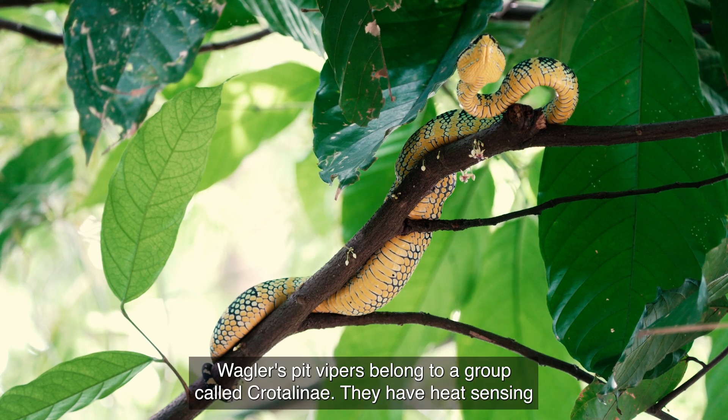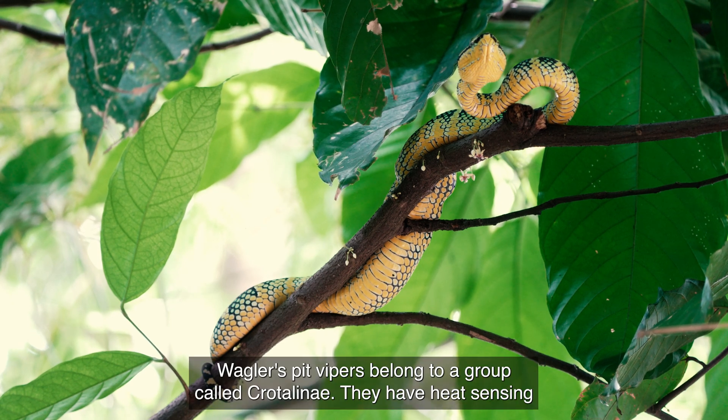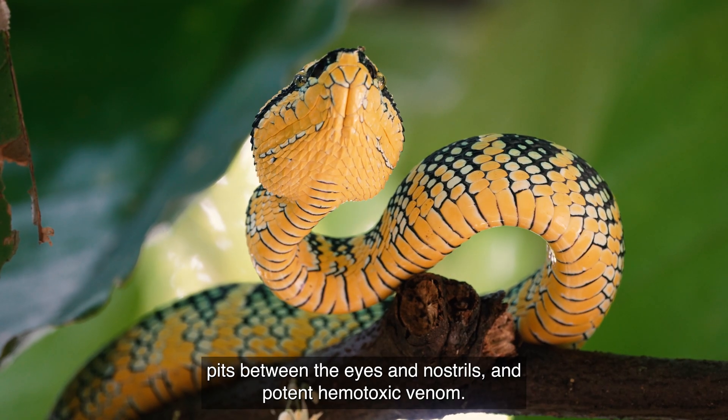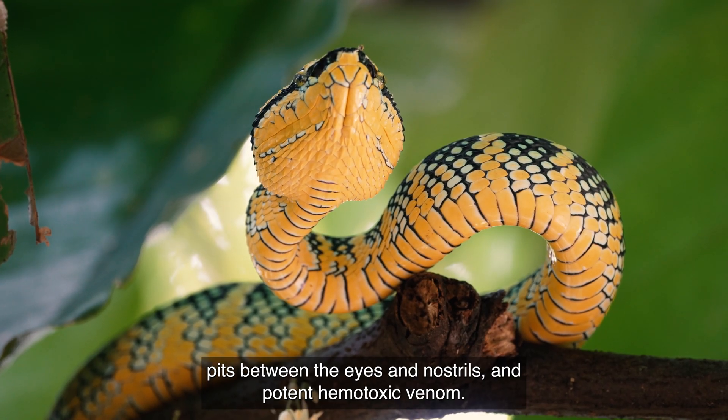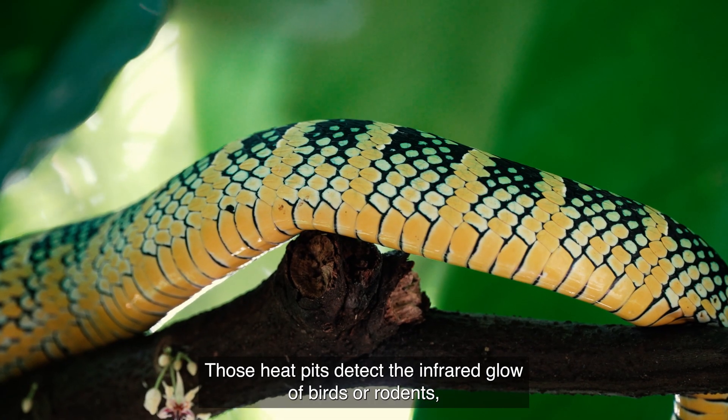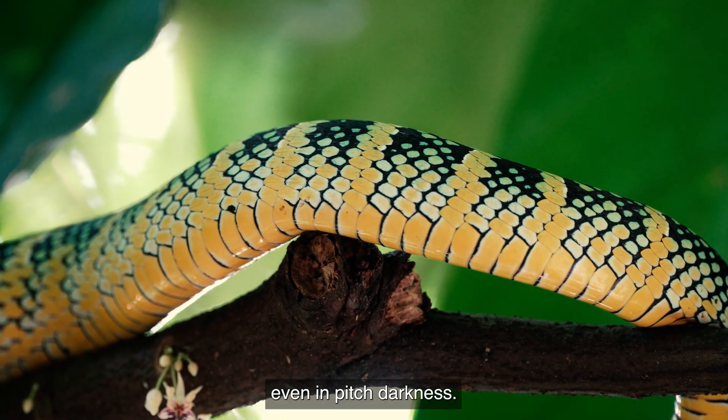Waggler's pit vipers belong to a group called Crotalini. They have heat-sensing pits between the eyes and nostrils and potent hemotoxic venom. Those heat pits detect the infrared glow of birds or rodents, even in pitch darkness.